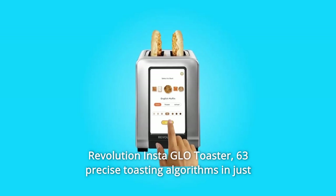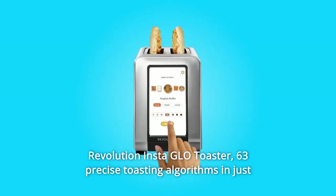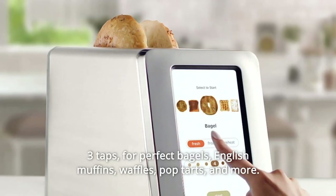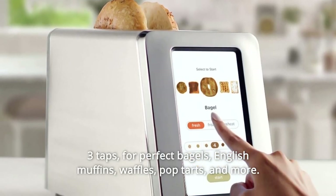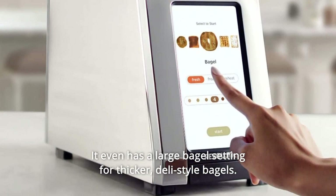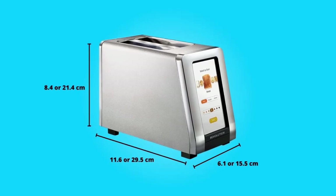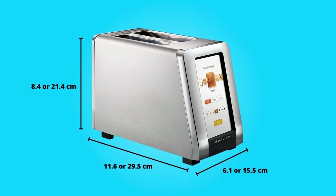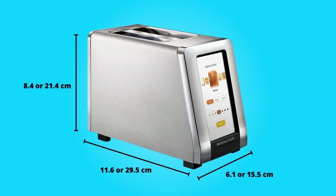Revolution Insta Glow Toaster. 63 precise toasting algorithms in just three taps, for perfect bagels, English muffins, waffles, pop-tarts, and more. It even has a large bagel setting for thicker, deli-style bagels, retains more moisture than your current toaster, delivering an incredible flavor that's crispy on the outside, soft and fluffy on the inside.